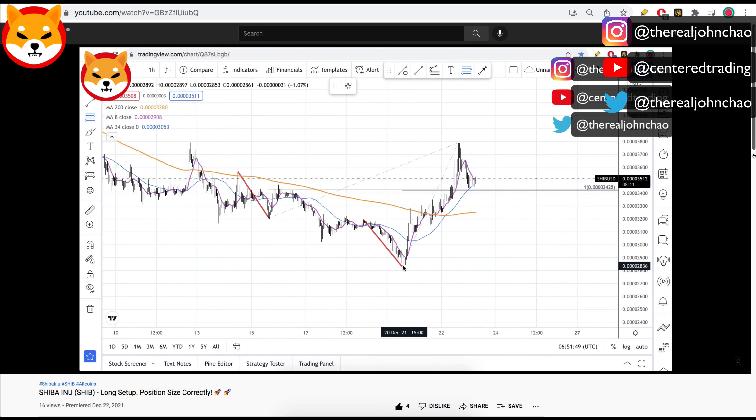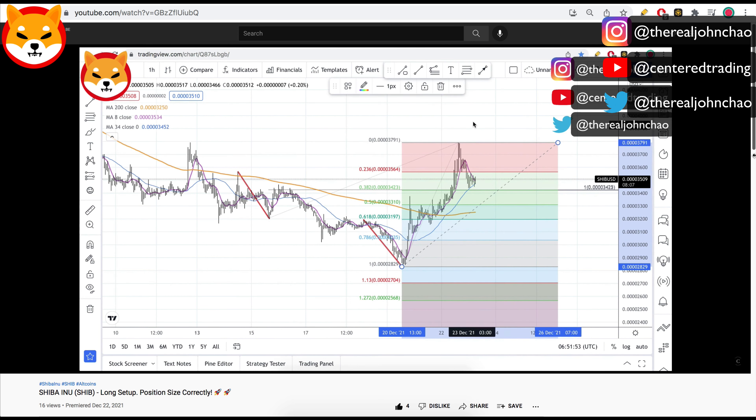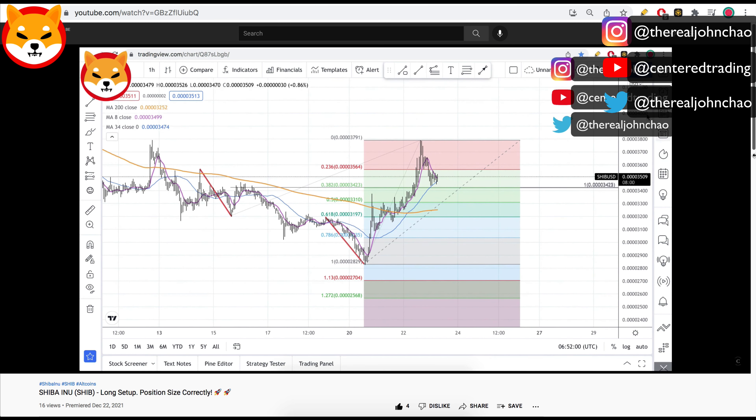In addition, I can use my Fibonacci retracements, clicking from this pivot low to pivot high. When I make this pull, I do have a 382 retracement that is also overlapping the signature support work that I just did.